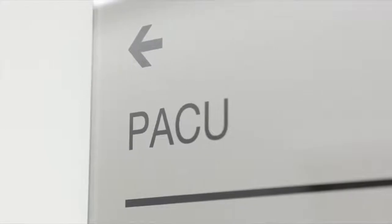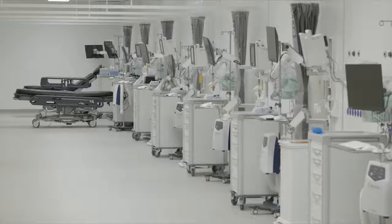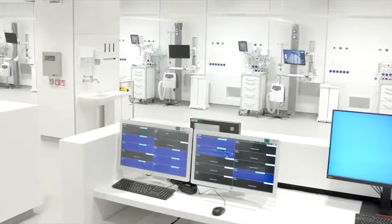Straight after these procedures, patients will be taken to the post-anesthesia care unit, or PACU, on this floor, where nurses monitor patients' vital signs and recovery.